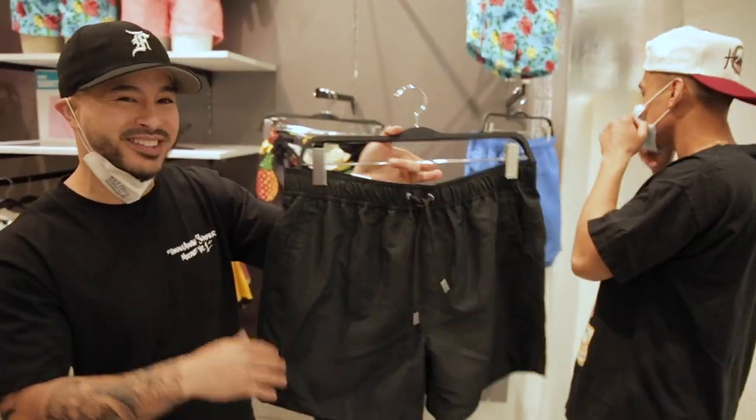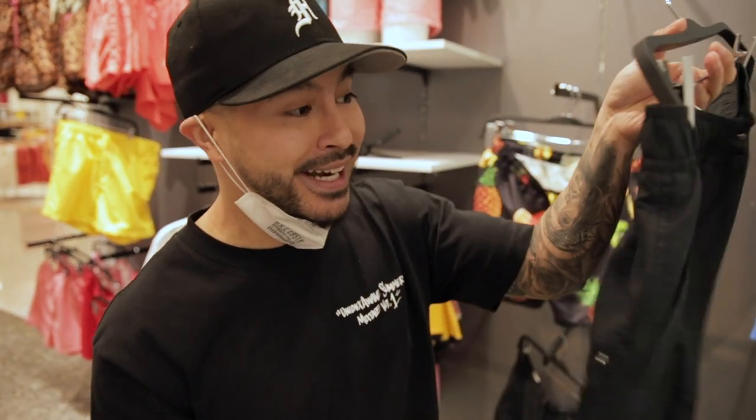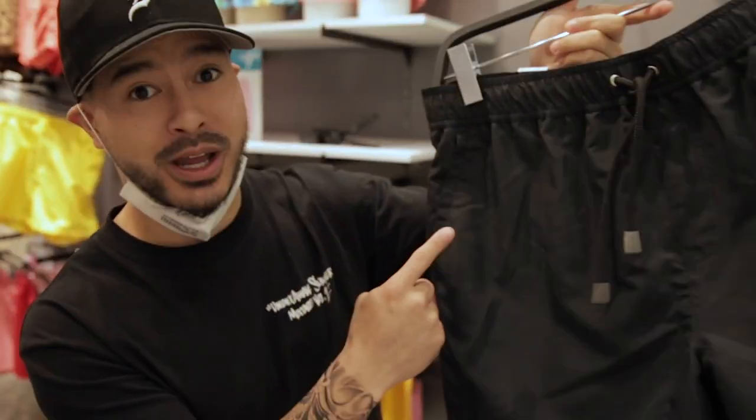You don't need heavy branding on these since you're only going to be wearing them in the summertime. $9.99 from Forever 21. I recommend these.